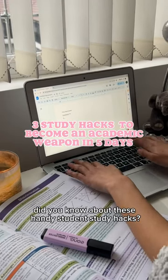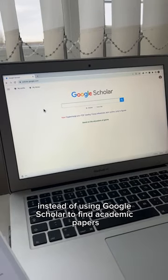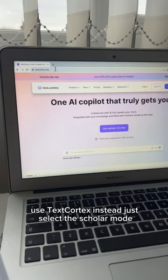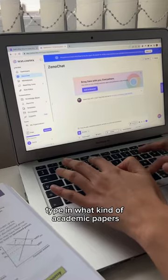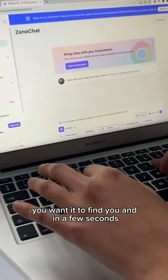Did you know about these handy student study hacks? Instead of using Google Scholar to find academic papers, use TextCortex instead. Just select the scholar mode and type in what kind of academic papers you want it to find you.